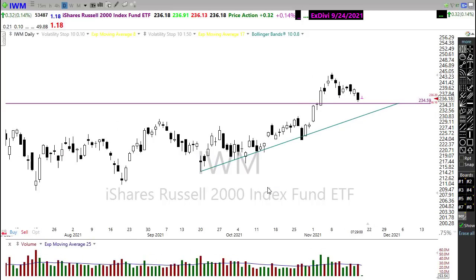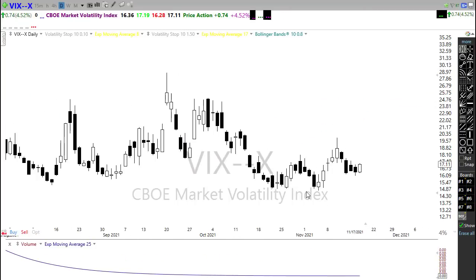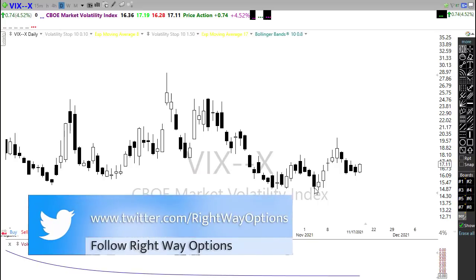Let's take a look at the VIX. The VIX — although we were holding up really strong in the SPY and the QQQ, we had that bearishness showing up in the Russell and the Dow. And that pushed us just a little bit up here on our VIX.